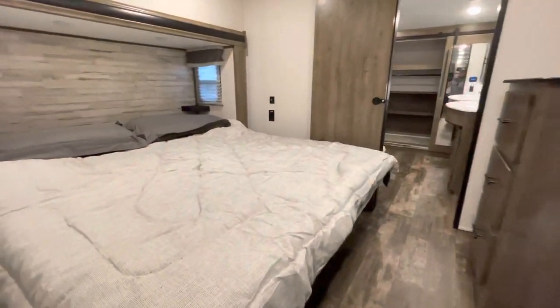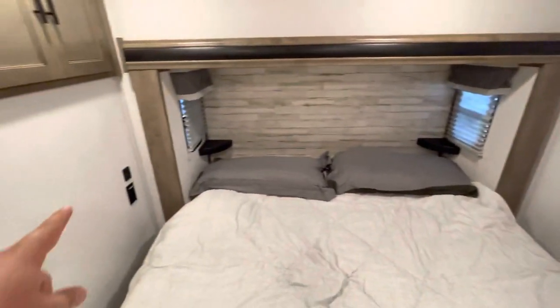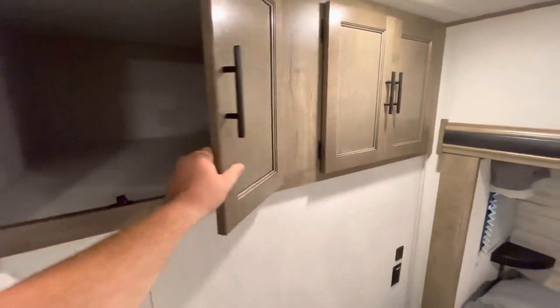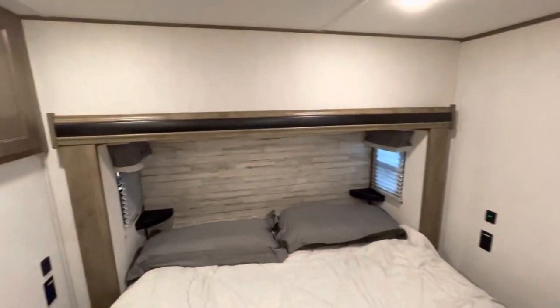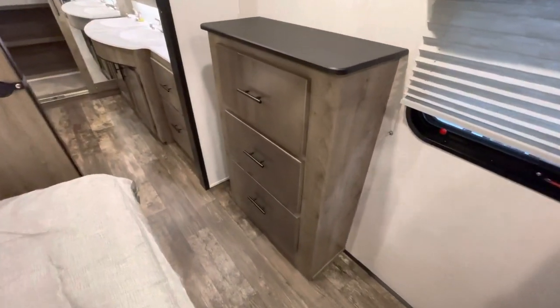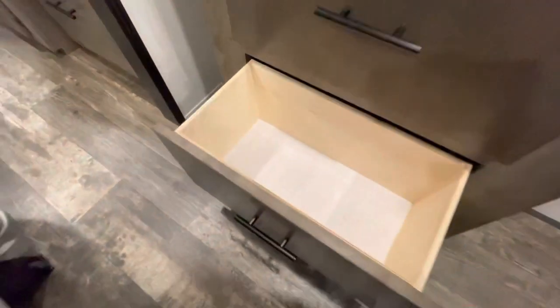And now we head into the Royal Bedroom, where I lay with my queen. You have outlets and USBs over there, outlets and USBs over there — fantastic. And what do you need? Royal storage — absolutely massive, it is fantastic. If you are in the market for an RV, email me at hunter@thervhunter.com. You have a dresser — fantastic. All of your silks go in there. I only wear silk, for I am rich.